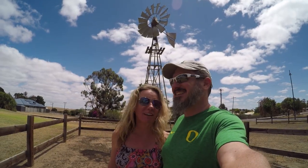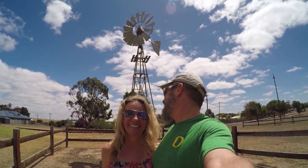Here we are at the famous windmill, which is much shorter — apparently they cut it off so people wouldn't climb it.